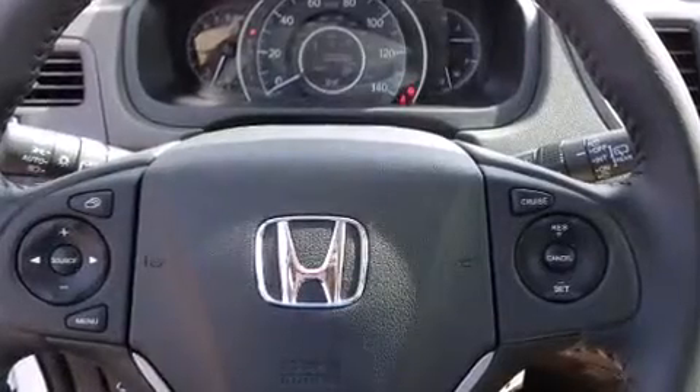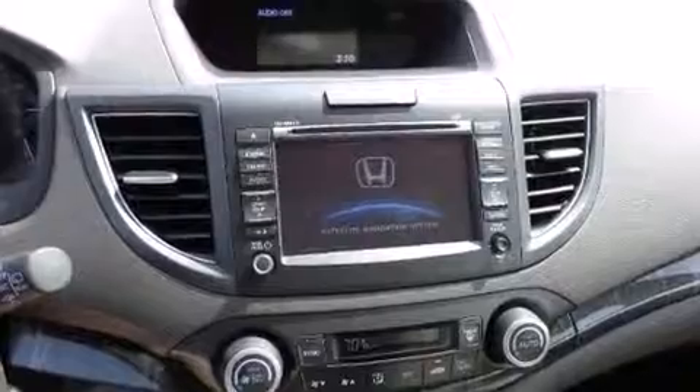Honda prioritized comfort and style by including leather upholstery, heated seats, front fog lights, a roof rack, and one-touch window functionality.